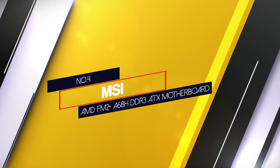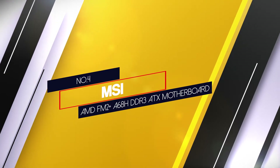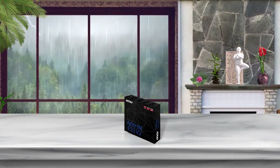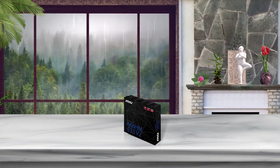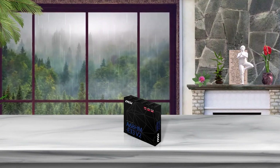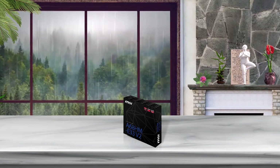Number 4: MSI AMD FM2 Plus A68H DDR3 ATX Motherboard. This DDR3 motherboard supports up to 32GB of DDR3. It has 2 RAM slots, 6 USB 2.0 ports, 2 USB 3.0 ports, and 4 SATA 3 6Gbps ports, as featured in the MSI A68HM DDR3.